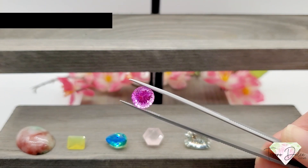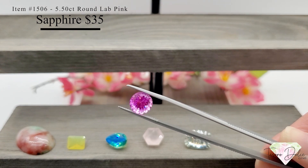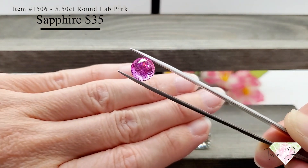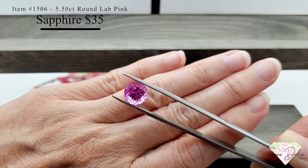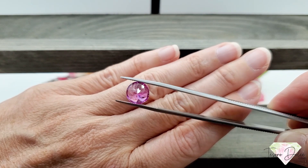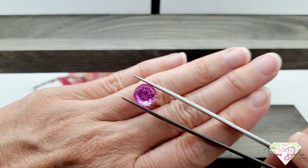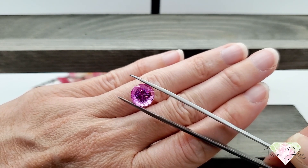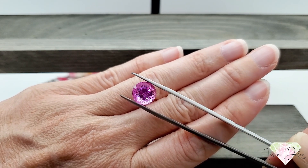This is a fun one — item number 1506, a five and a half carat round lab pink sapphire for just thirty-five dollars. Huge gemstone, five and a half carats — that would make such a great statement ring. This is a lab sapphire with so much sparkle and great cuts. Lab gemstones have the same chemical and physical properties as natural gemstones — they're just grown in a controlled environment.